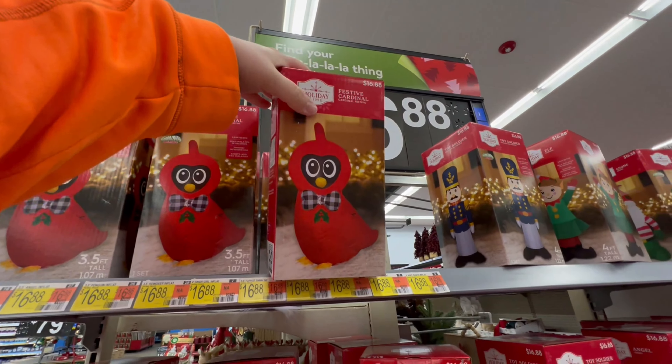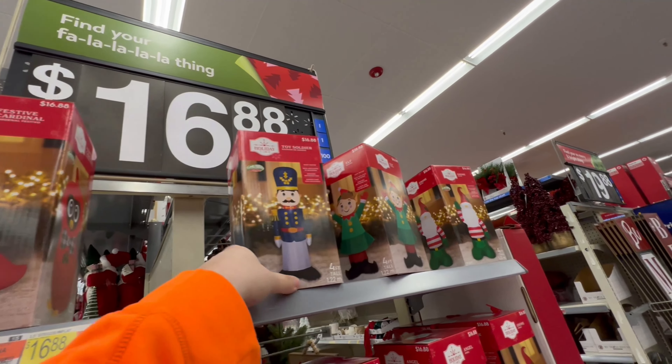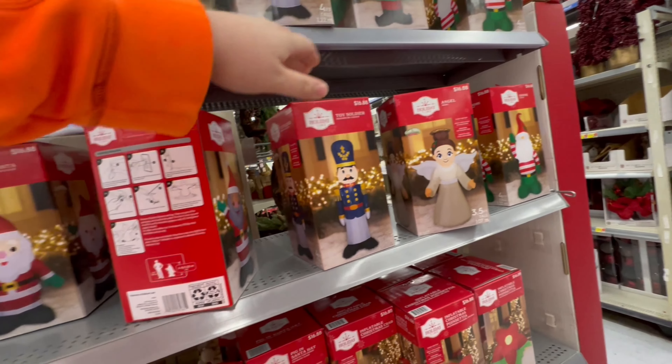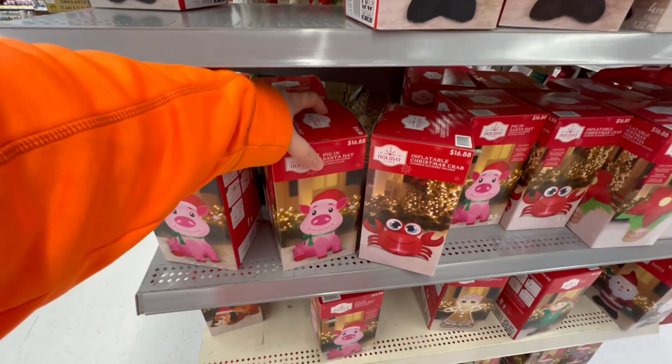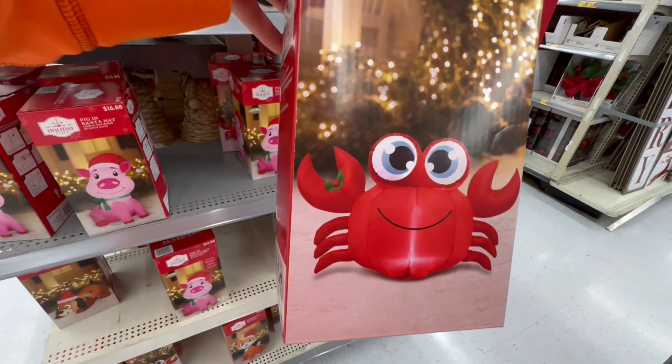We've got a little red cardinal — that's awesome for Ohio people. I see tons of cardinals when I'm out hunting. Toy soldiers, some elves, a Santa gnome, an angel, a Santa, a cute little pig with a Santa hat on, and there's a crab. I like the crab. That is too funny.